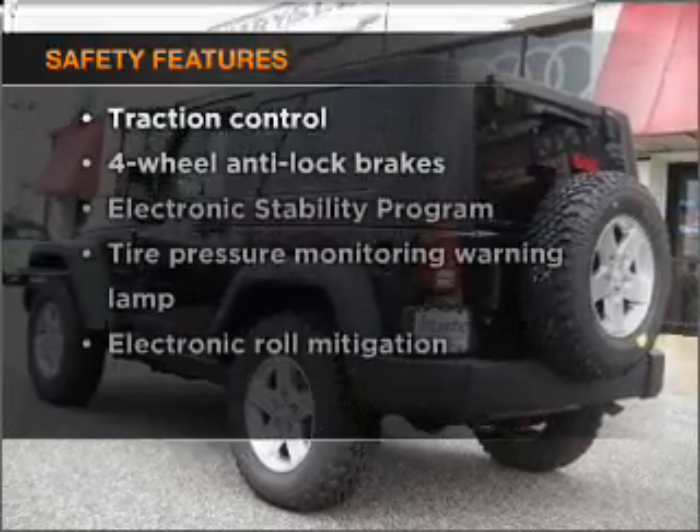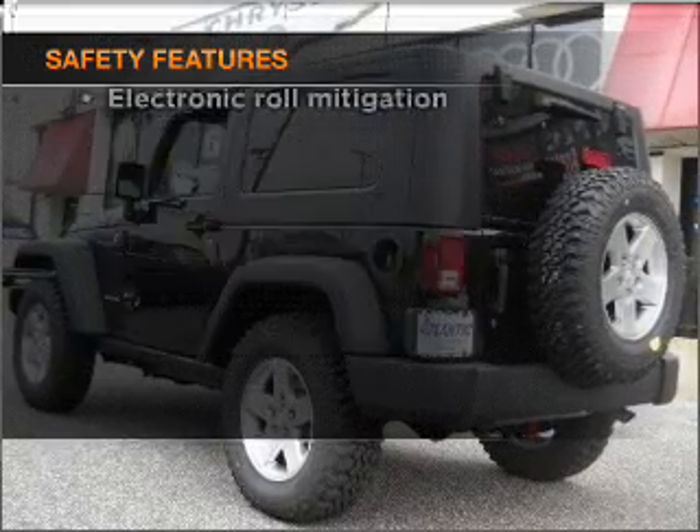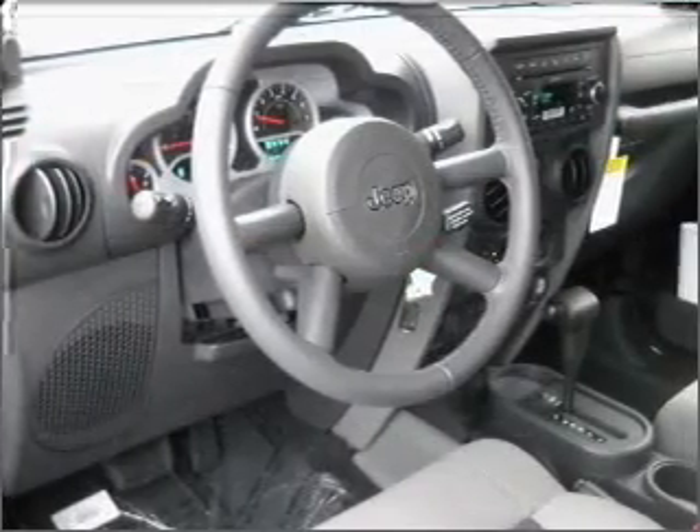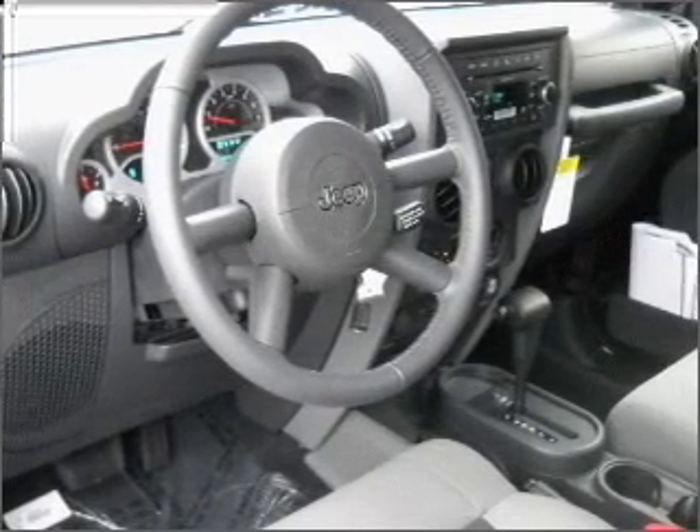If safety is a high priority, rest assured knowing that these top safety components are included — stability control. Our website offers more information on all of our vehicles. Call us today to start test driving.